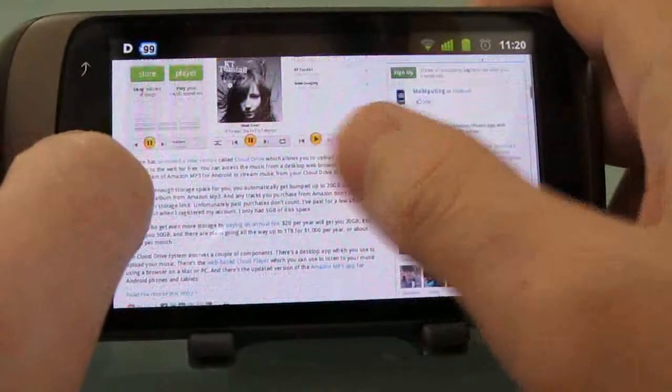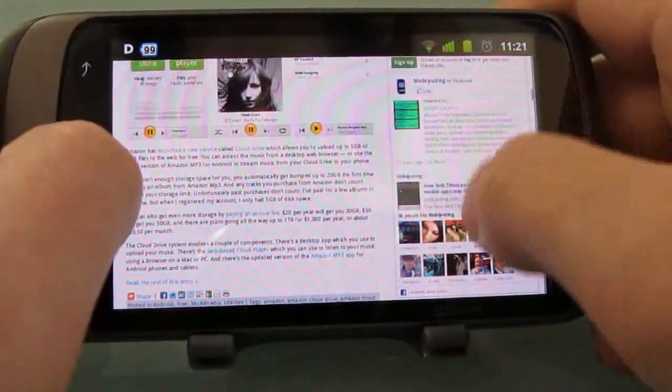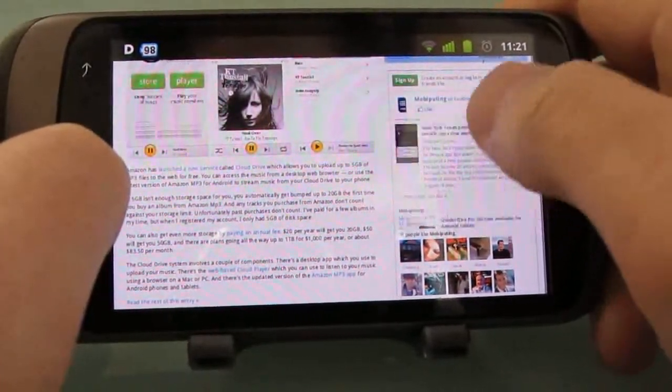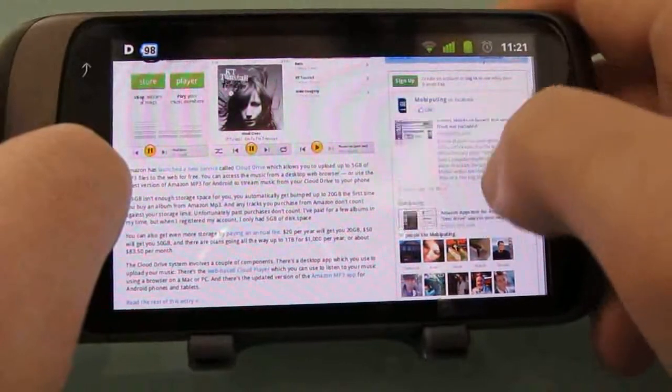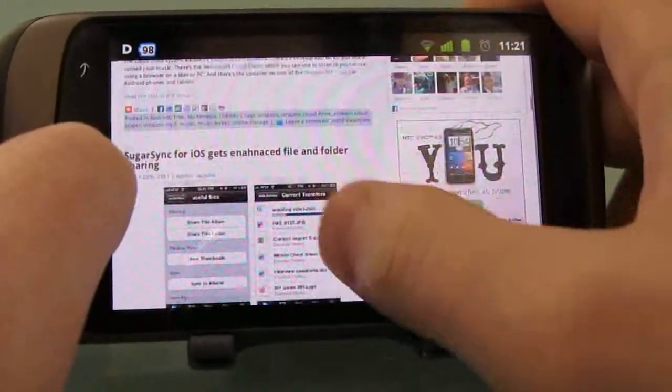There are a couple of things that actually work better here than in most browsers. For instance, there's a frame where I can scroll within the frame. Most other mobile browsers that I've tried do not do that — when you try that motion it actually just swipes up and down the whole page.